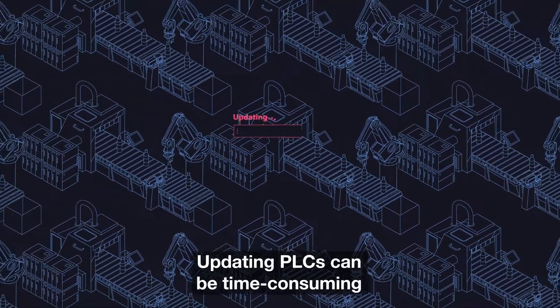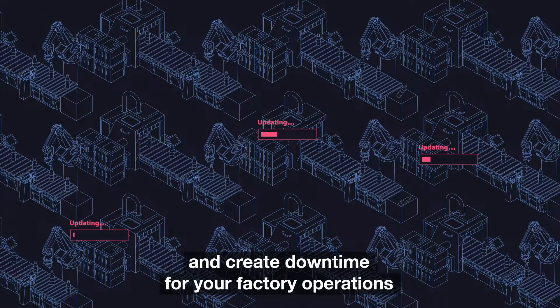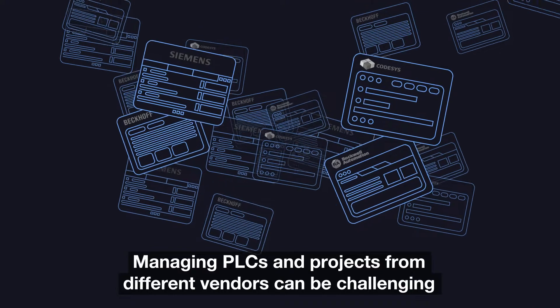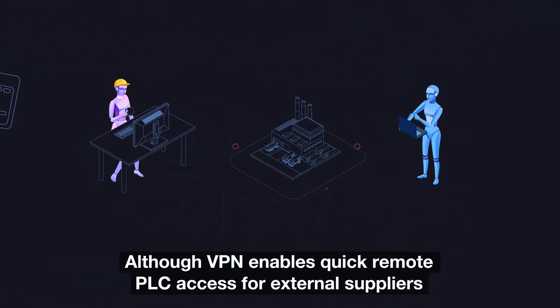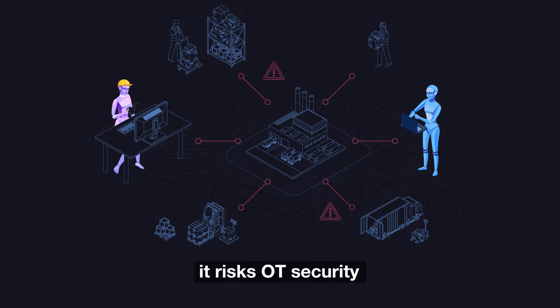Updating PLCs can be time-consuming and create downtime for your factory operations. Managing PLCs and projects from different vendors can be challenging. Although VPN enables quick remote PLC access for external suppliers, it risks OT security.